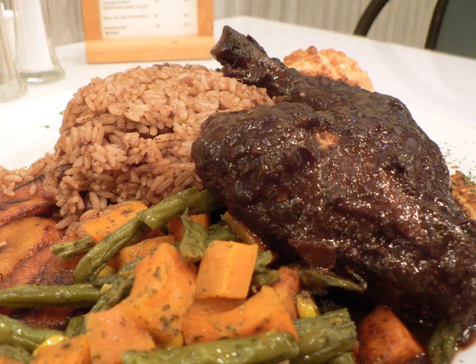Jamaican dishes and foods: Ackee and saltfish, made from the local fruit ackee and dried and salted cod. This is the national dish of Jamaica. It is often served with bread, Jamaican fried dumplings or roasted breadfruit.